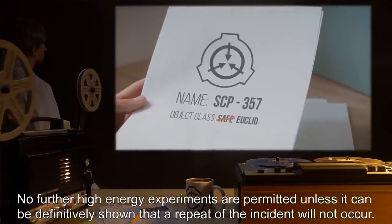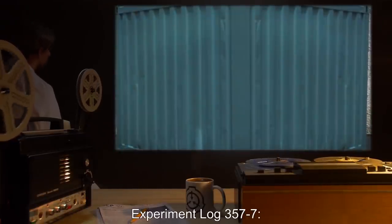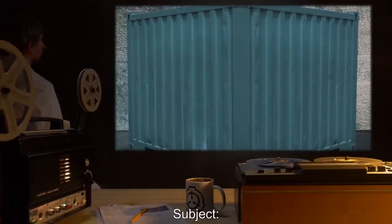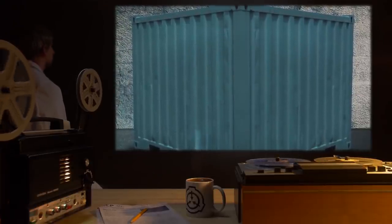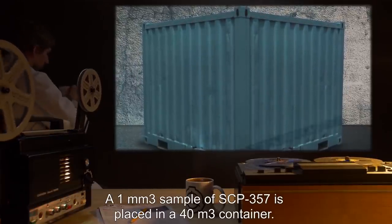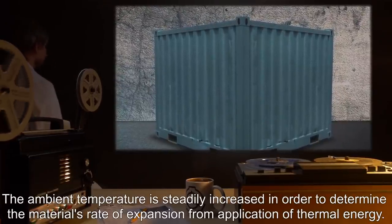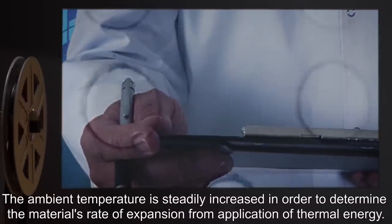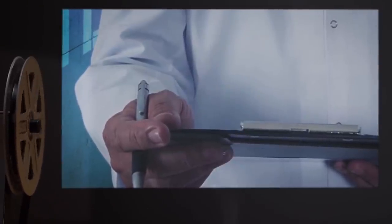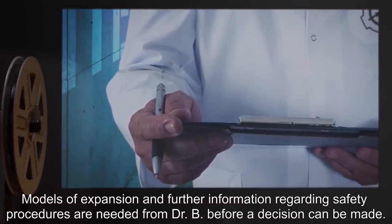No further high-energy experiments are permitted unless it can be definitively shown that a repeat of the incident will not occur. Experiment Log 357-7. Date: Undisclosed. Subject: SCP-357. Procedure: A 1 millimeter cubed sample of SCP-357 is placed in a 40 meter cubed container. The ambient temperature is steadily increased, in order to determine the material's rate of expansion from application of thermal energy. Details: The experiment is still pending Level 4 approval. Models of expansion and further information regarding safety procedures are needed from Doctor B before a decision can be made.